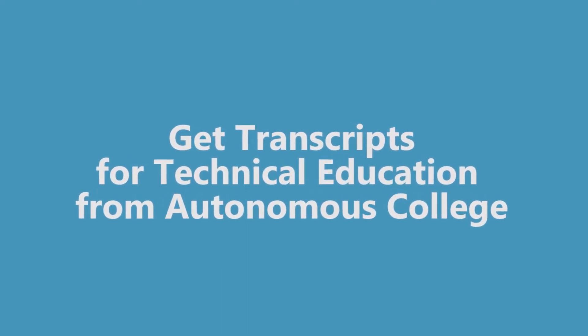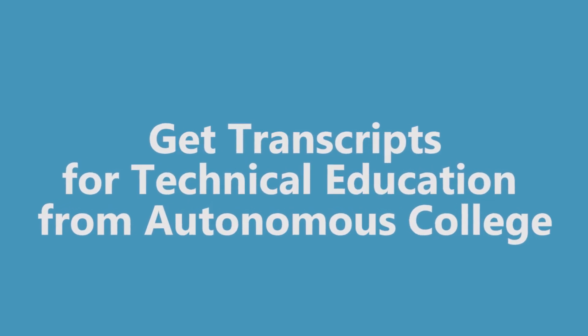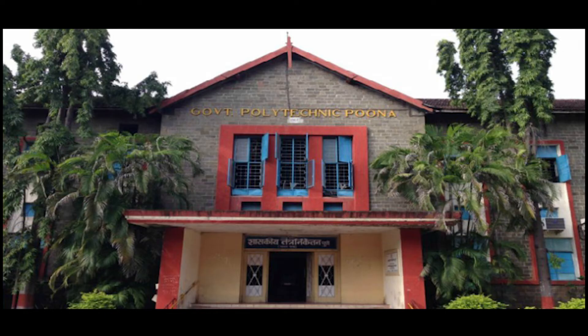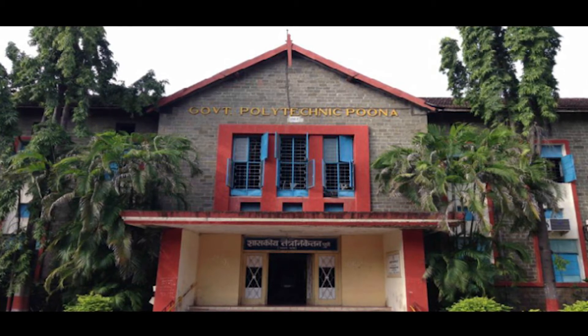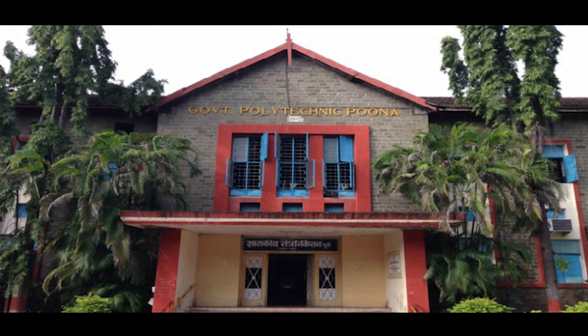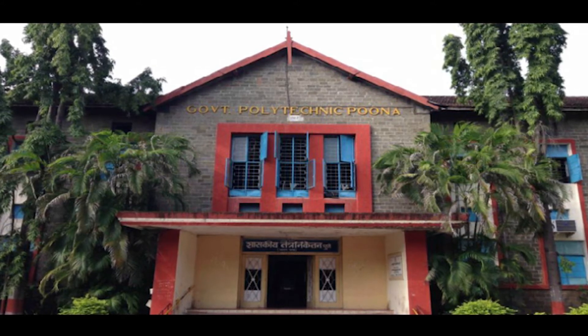Today we are going to see how to get transcripts for technical education completed from an autonomous college. Like I have completed my diploma from Government Polytechnic. Generally, autonomous colleges don't have an online option, so you have to visit the college to get your transcripts.